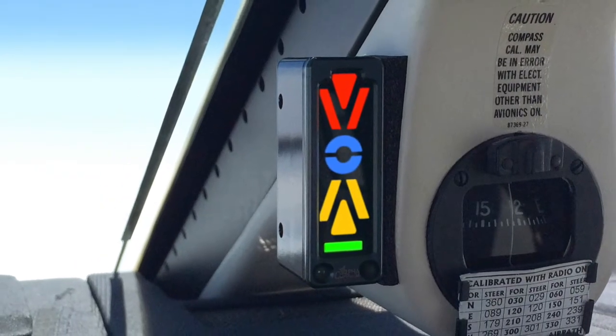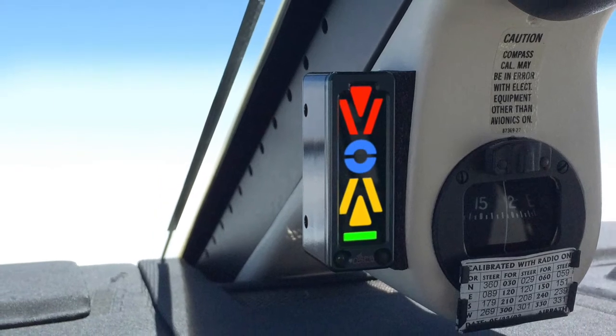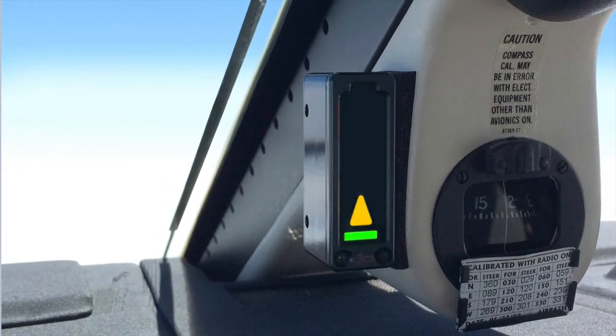Before rejoining our video, let me familiarize you with the angle of attack system. It is made by Alpha Systems. The indicator I've chosen is the Eagle, which uses a sequence of colored symbols to convey the wing's angle of incidence relative to the oncoming air.